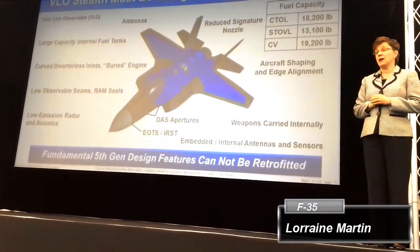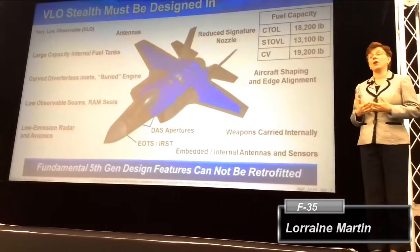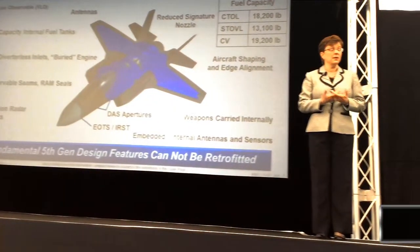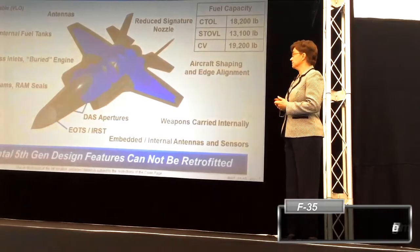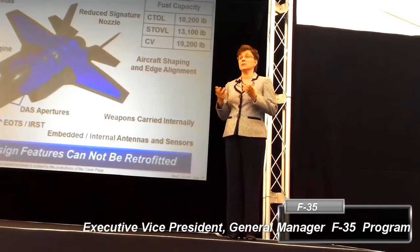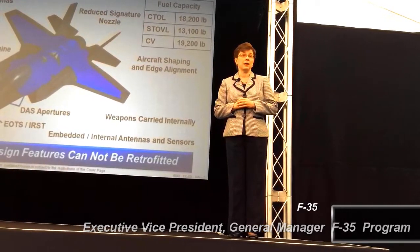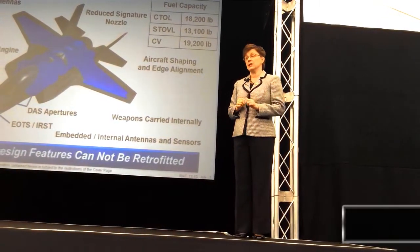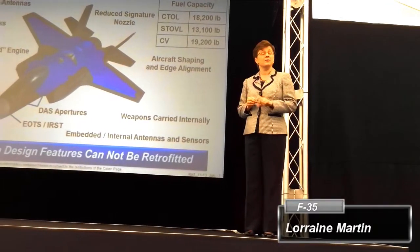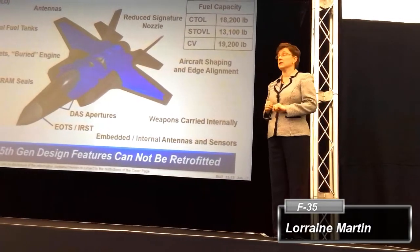An aircraft is very low observable, meaning that radar has a hard time detecting the aircraft in all of its flight profile. The way that you do that is multifaceted — it's not just the materials that you use to build the aircraft, it's actually how you build the aircraft. To get a very low observable aircraft, you actually have to build it with that in mind from the start.